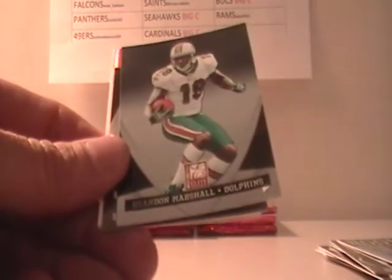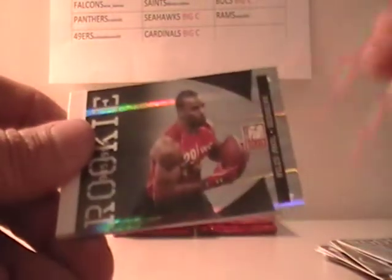Jason Witten, Brandon Marshall, Niles Paul for the Redskins at $9.99. Mike Wallace and Matthew Stafford.